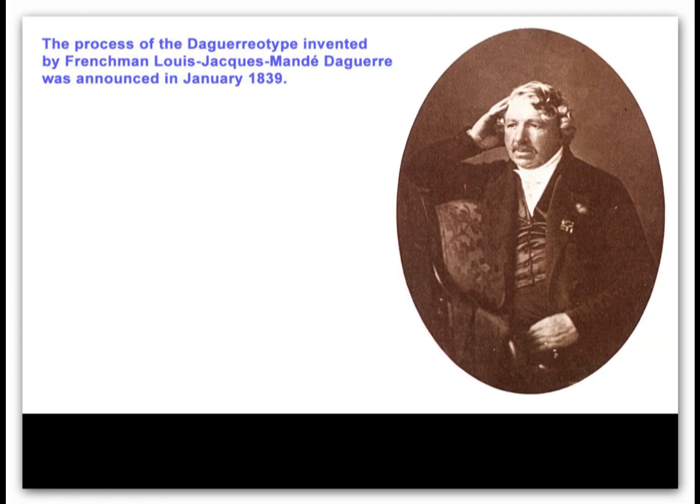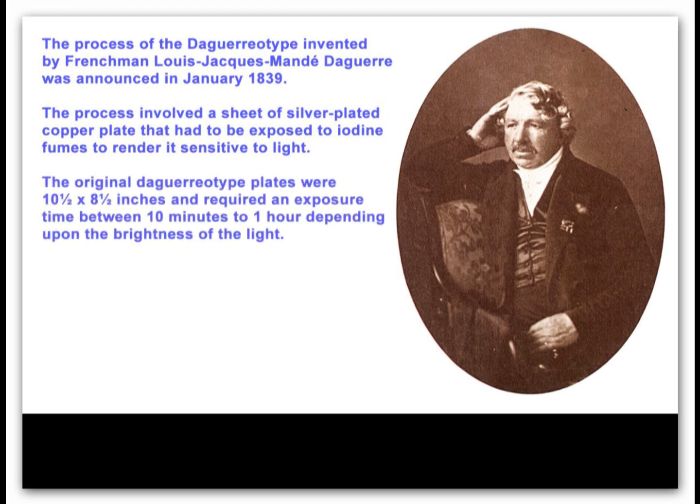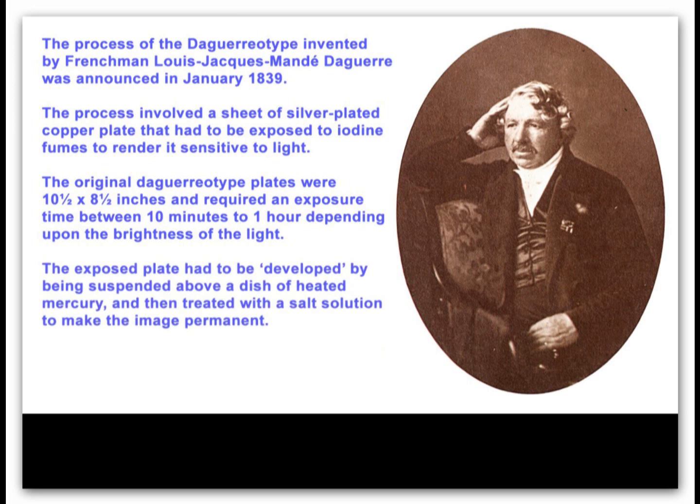A Frenchman, Daguerre, was a scenic painter who produced spectacular theatrical illusions in Paris. He used a camera obscura and was experimenting to try and capture the optical image. By chance he met and joined forces with another Frenchman, Niepce, who was also experimenting and had had some success with an eight-hour exposure making a lithographic printing plate.